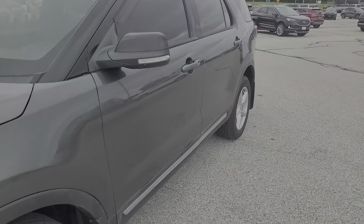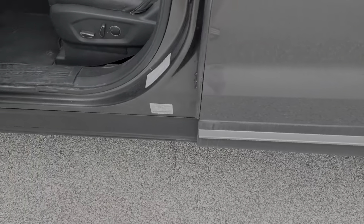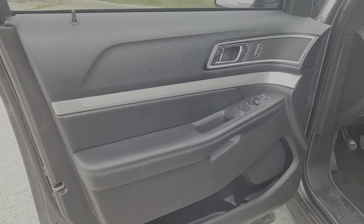Answer the call to adventure in this Ford Explorer, the mid-size SUV with a commanding presence and technology that lets you customize your driving experience.